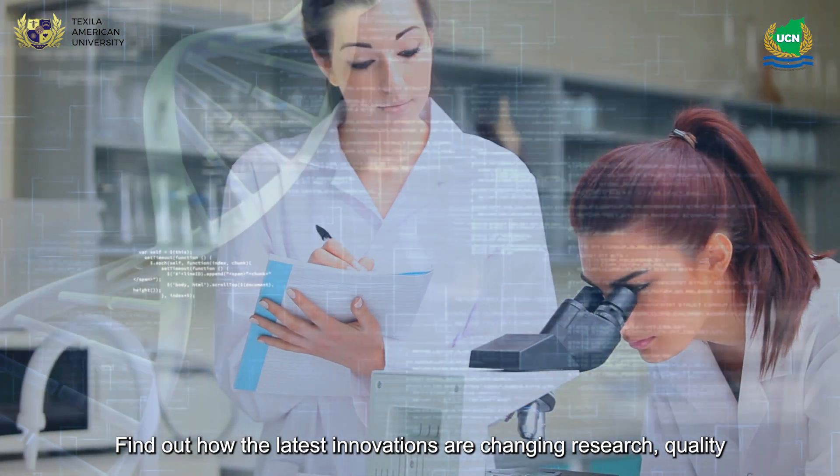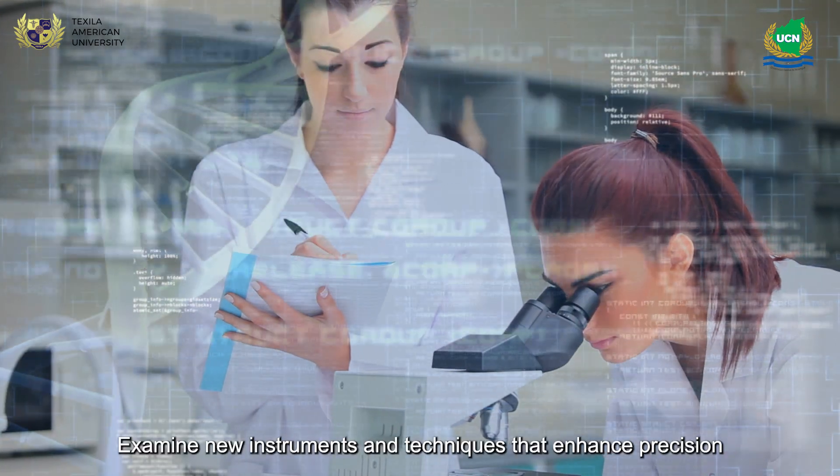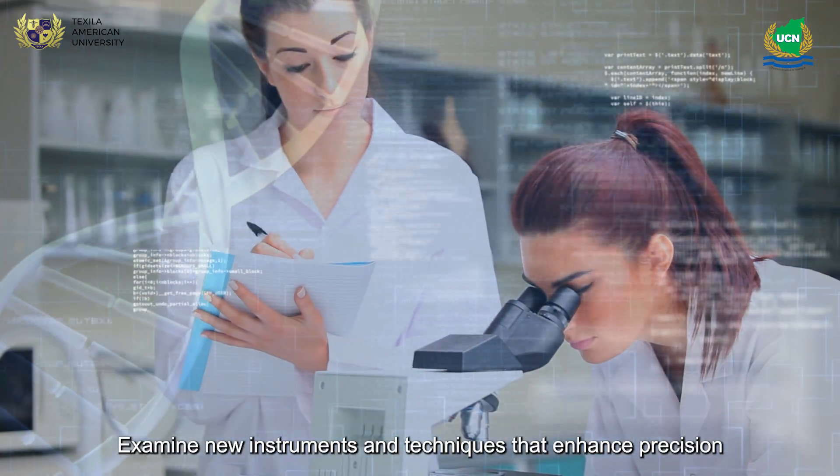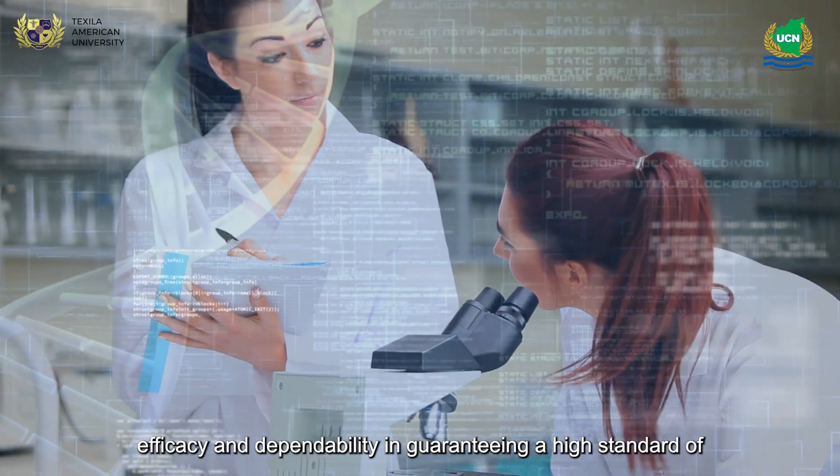Find out how the latest innovations are changing research quality control. Examine new instruments and techniques that enhance precision, efficacy, and dependability in guaranteeing a high standard of study.